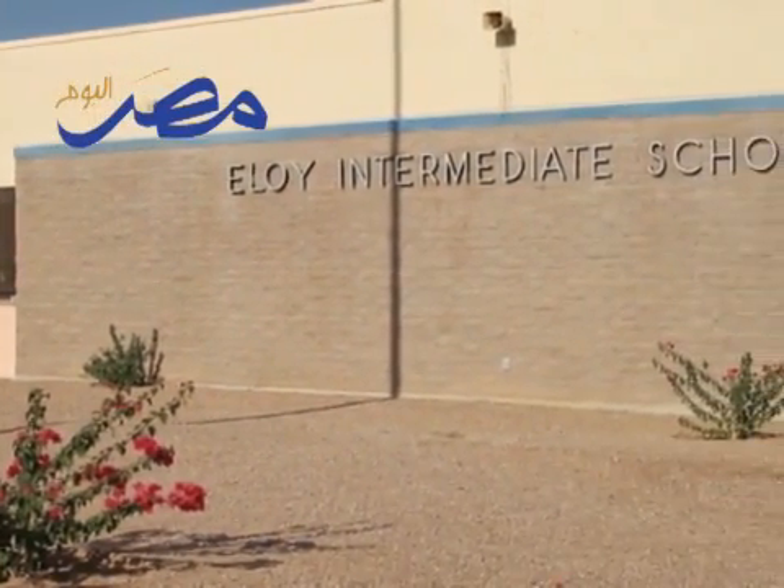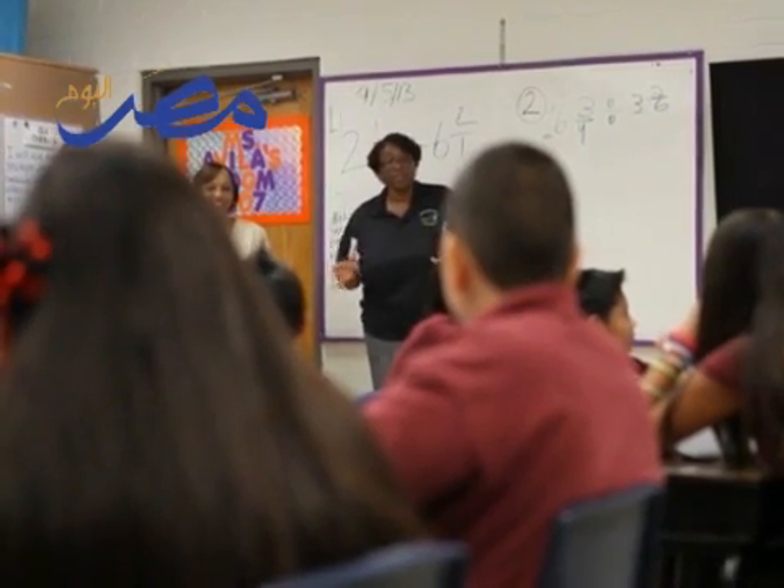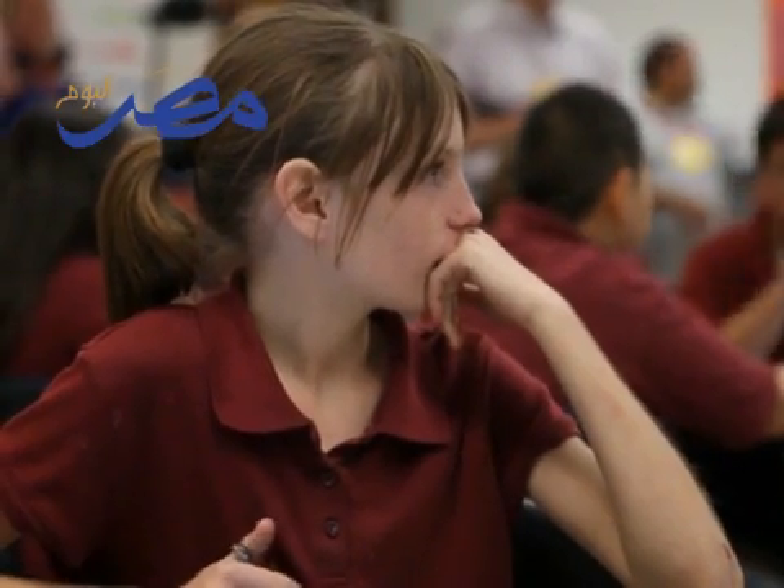Eloy is a small rural community located in Arizona, and we are in the middle of the desert. We are a rural community with limited technology. We found that student engagement was a challenge for us, and we also found that attendance was a challenge for us.